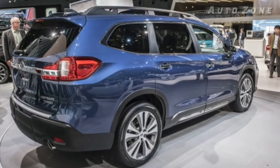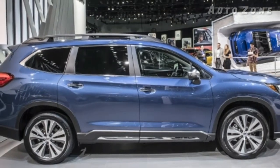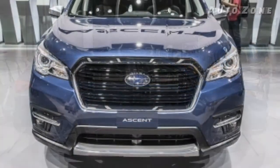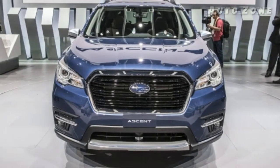Under the skin is a brand-new engine in the Subaru lineup. It uses a turbocharged and intercooled 2.4-liter flat-four, and the turbo is a twin-scroll unit. It produces 260 horsepower and 277 pound-feet of torque, and will help the Ascent tow up to 5,000 pounds.